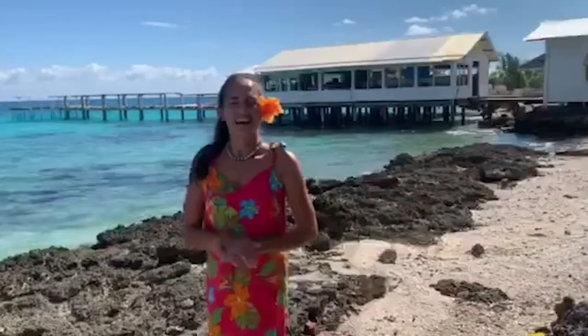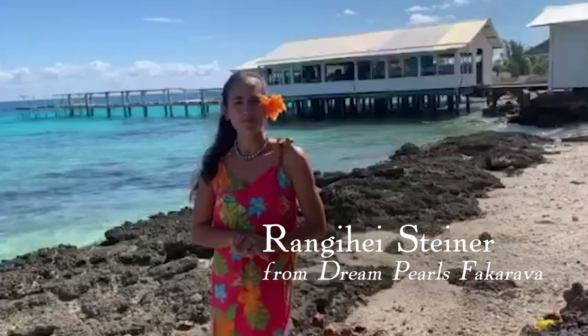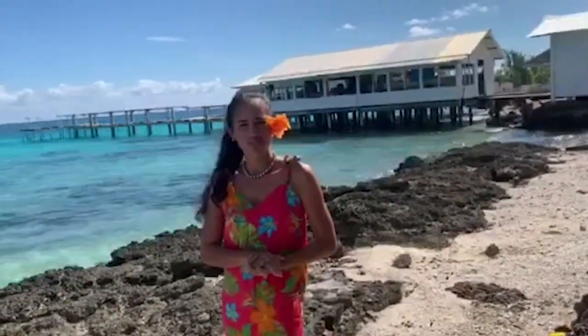Yorana, hello from the islands of Tahiti. My name is Steiner Reinhay from Dreampearl Swakarava. Thank you for joining our Tahiti Comes to You series.